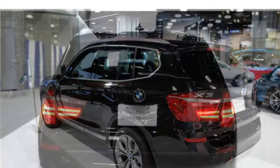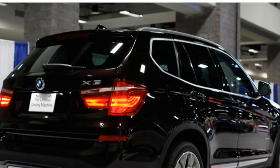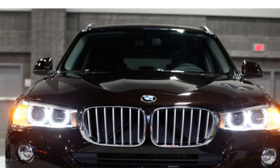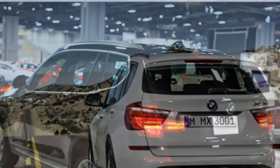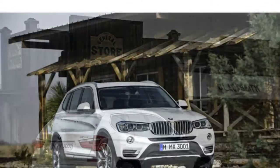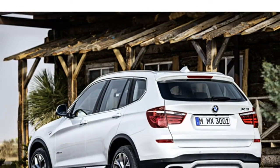The BMW X3 seats five and comes standard with leatherette upholstery and power-adjustable front seats. Heated front and rear seats, a heated steering wheel, and leather upholstery are available. Auto journalists praise the X3's ample seating space, noting that there's plenty of legroom for rear passengers. A few add that the X3's comfortable, spacious cabin makes it a great option for families.